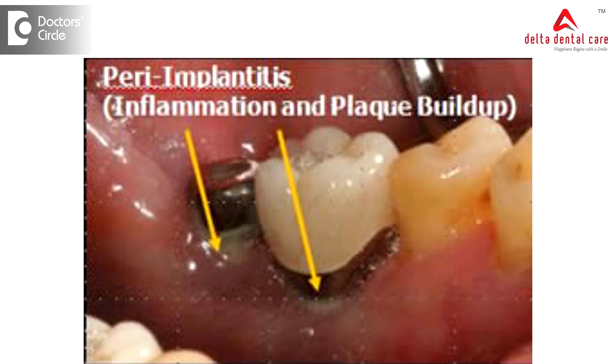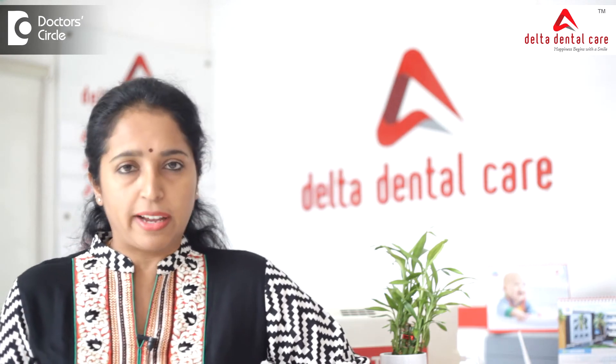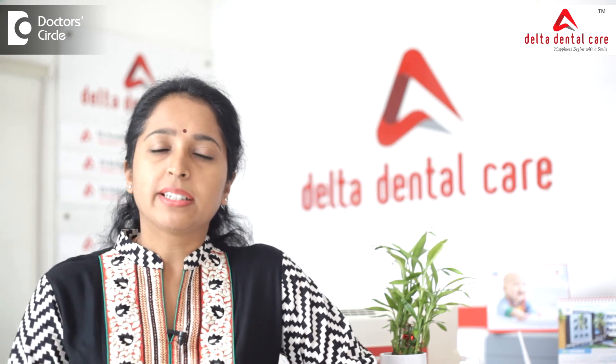There may be other causes of implant mobility — it may just be a screw loosening, not an actual failing implant. In such a case, only the screw will need to be tightened.